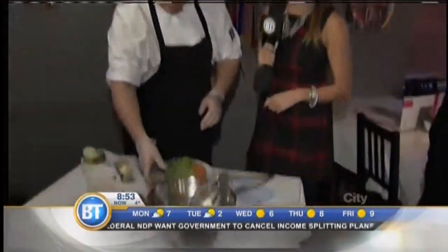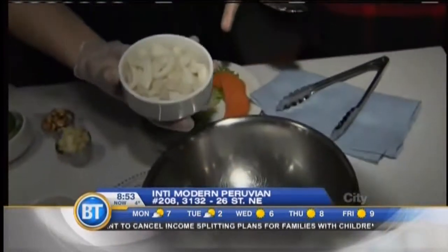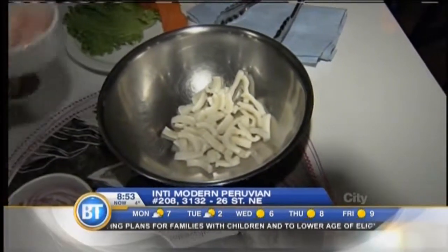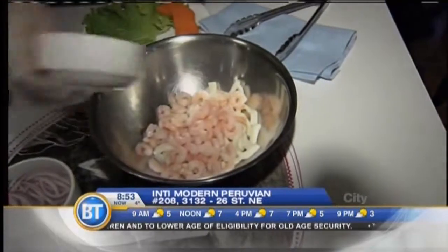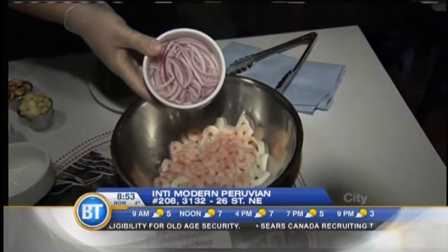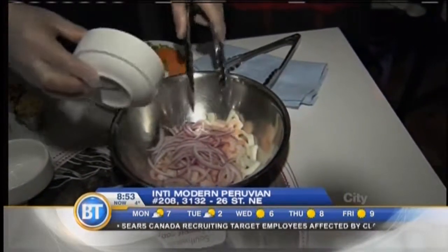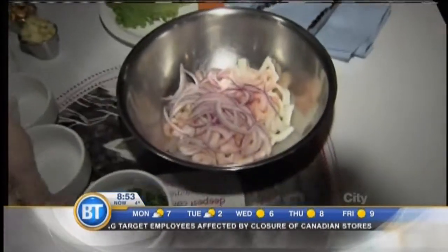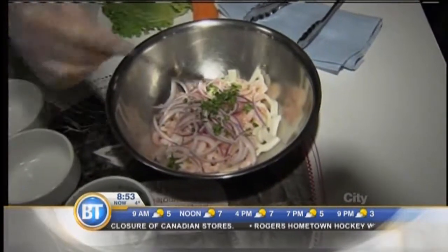Let's throw it all together. So ceviche — squid, around 50 grams, just cooked. And then another 50 grams of shrimp, also cooked. You can find this in the store, it's very simple. And then some julienne red onions — we just put it in there. Here at the restaurant we make this fresh, by order, and we also have it at the buffet. And we put some chopped cilantro in there.